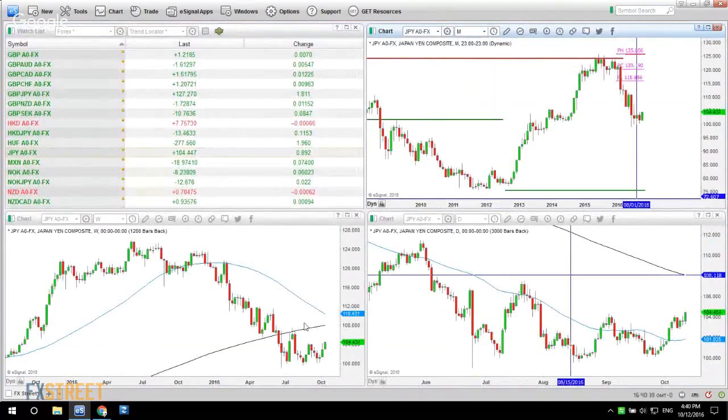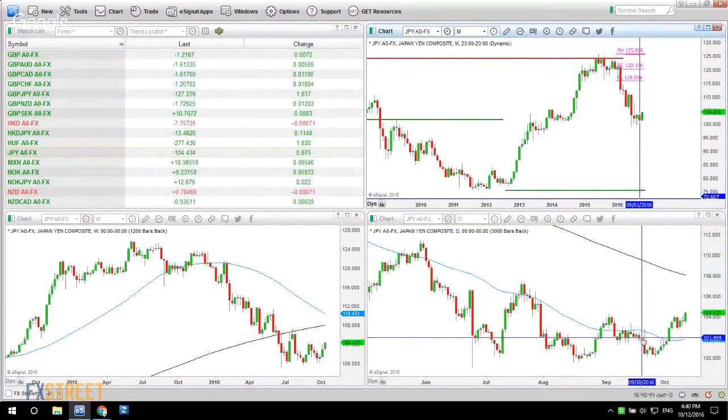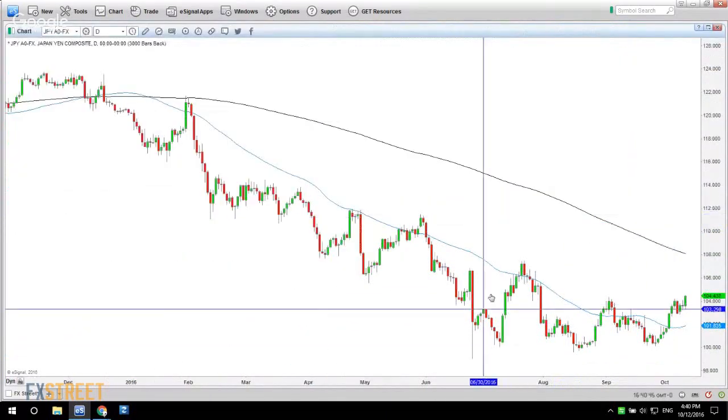If we go to the weekly, we can see that we're below the 50 and below the 200 on the daily. On the weekly we're below the 200 but above the 50 — it's just going sideways.